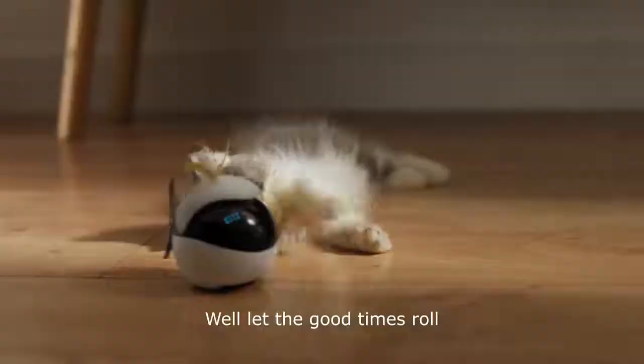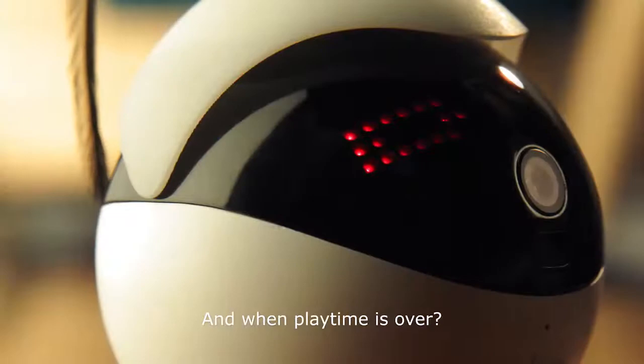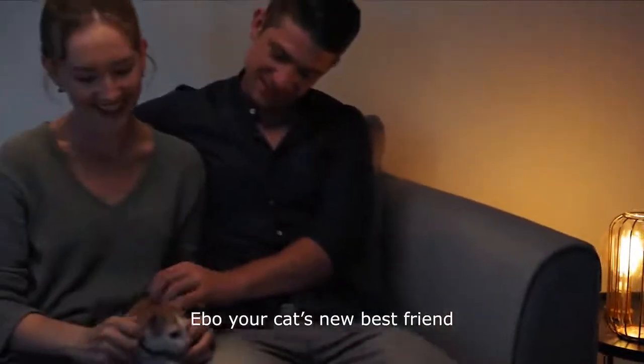And then, well, let the good times roll. Does Evo have style? Well, you tell me. And when playtime is over, Evo has a return to home function so it can recharge and be ready to play when your cat is. Evo — your cat's new best friend.